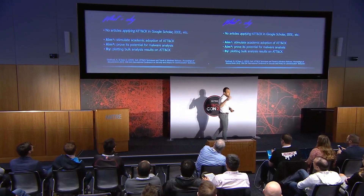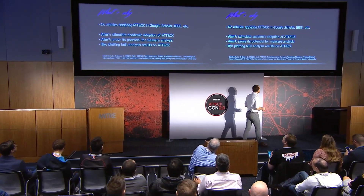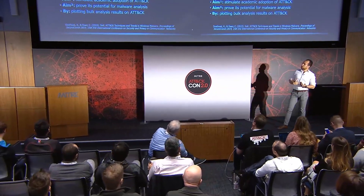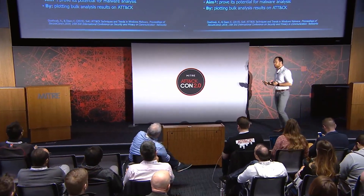You cannot just go about writing a paper saying, 'Hey guys, adopt this model, believe me, it's great.' So, long story short, I analyzed a big corpus of Windows malware — 950 families — and I communicated the results in a research paper using the uniform language offered by the ATT&CK framework.